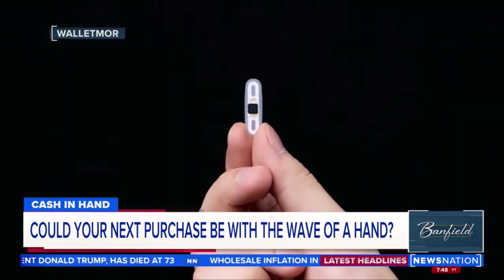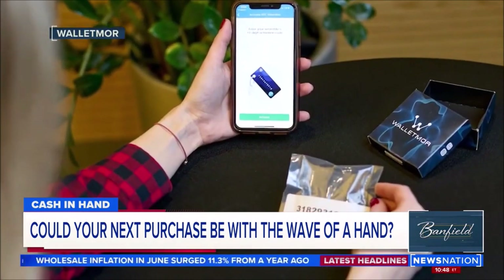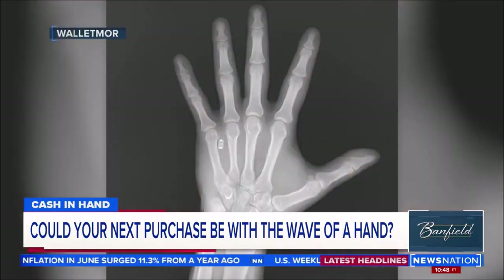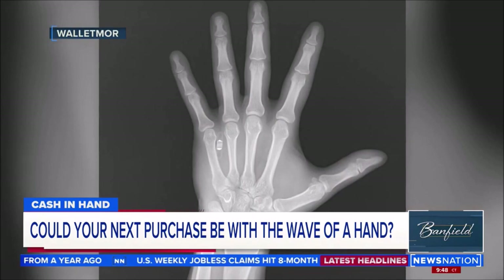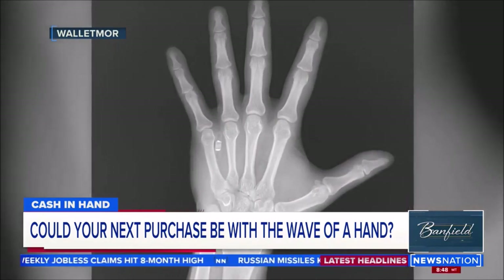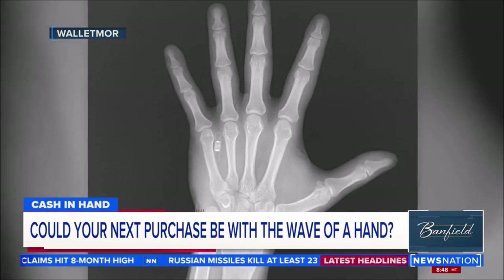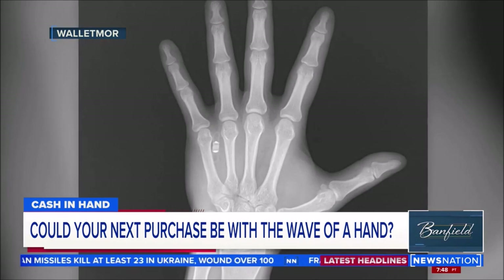And soon, your hand may be all that you need to buy anything that you can afford — and many things that you can't — because a company called Walletmore is developing a very teeny, tiny chip. You see it there in the x-ray? The chip is like the ones found in smart credit or debit cards, and it gets embedded just under your skin, making your whole hand a credit card.